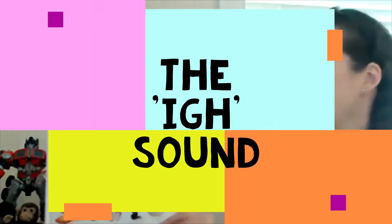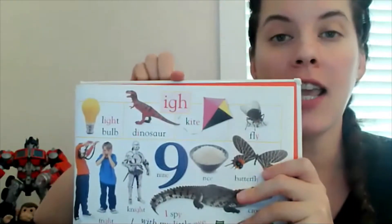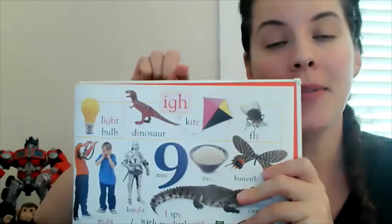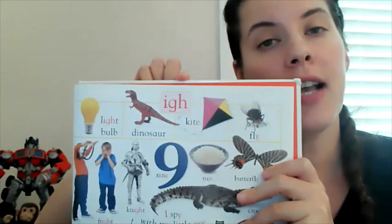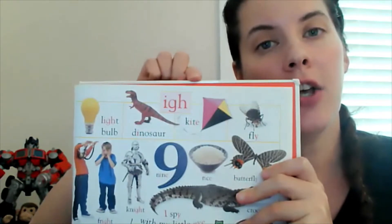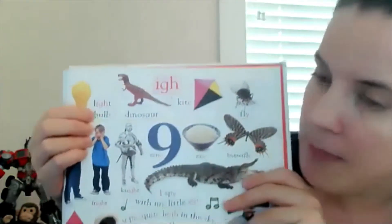Hey there, Team V! We are back with phonics and today we are going to learn about the long I sound. The I sound can be made a bunch of different ways, so let's check that out. Here at the top, they spell the I sound with I-G-H, and that is sometimes the way you make the I sound in a word. You don't pronounce all those sounds together — you just say I. Let's take a look at other ways to spell I.